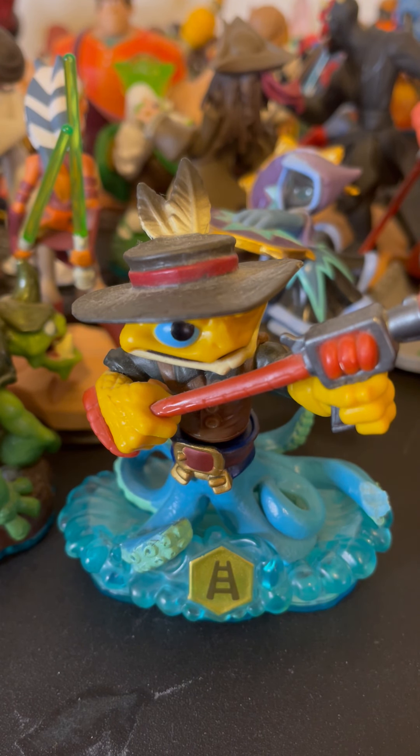Hey guys, the Lucky Picker. After I shot that video yesterday, I had a little energy left. I went through a couple more tubs and I found some Xbox 360 headphones and grabbed another Skylanders pad. I'm going to put the Skylanders up here.